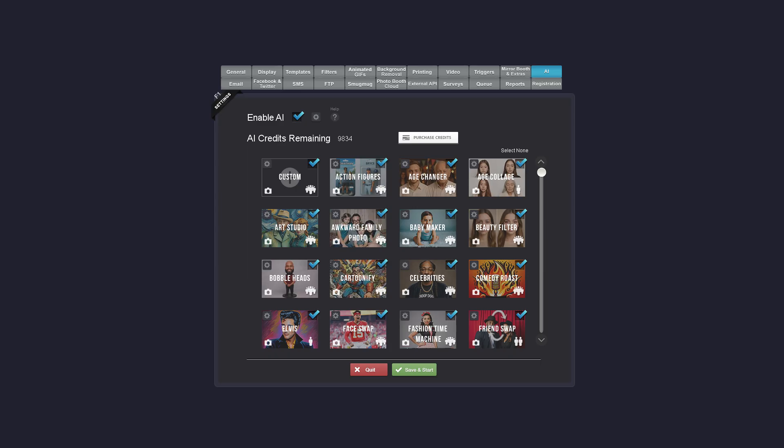Now let's take a look at how to set up user input, prompt modifiers, and custom effects. We'll use the bobblehead effect as an example. If we simply enable it and leave it as is, we'll get a bobblehead that closely resembles the person, clothes and all.